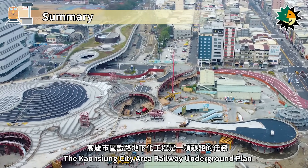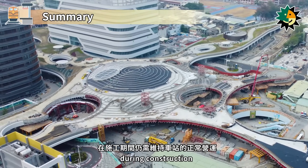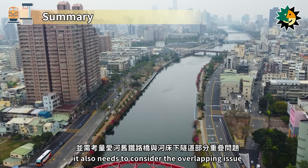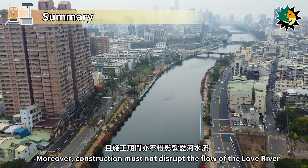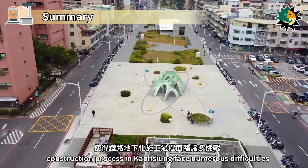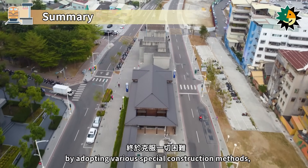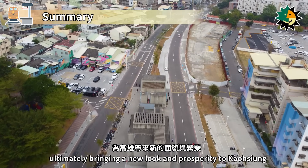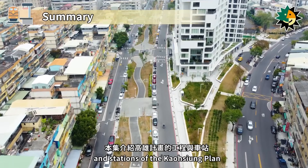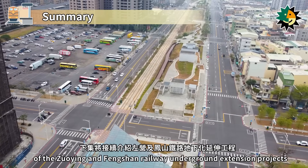The Kaohsiung City Area Railway Underground Plan is a formidable task, especially the Kaohsiung Station Underground Project, which requires maintaining normal station operations during construction. For the Love River Segment Tunnel Project, besides ensuring smooth train passage during construction, it also needs to consider the overlapping issue between the old Love River Railway Bridge and the tunnel under the riverbed, and construction must not disrupt the flow of the Love River. With their rich experience, the project personnel have overcome all obstacles by adopting various special construction methods, ultimately bringing a new look and prosperity to Kaohsiung. In the next episode, we will continue with the discussion of the Zuoing and Fongshan Railway Underground Extension projects. Stay tuned!